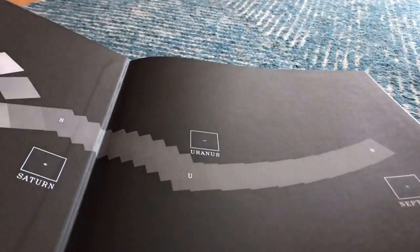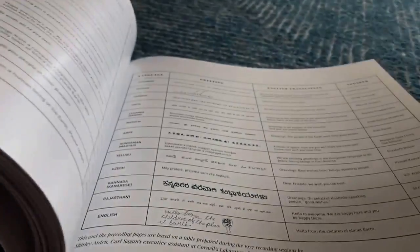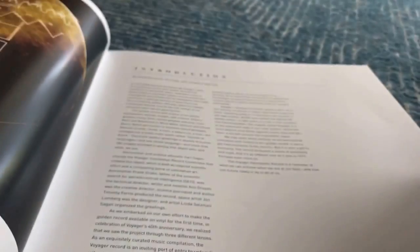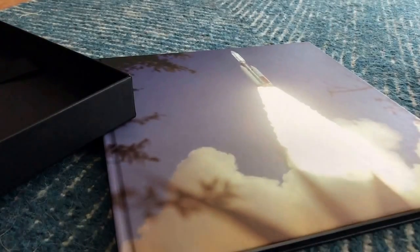This is the bulk of the box - a book about the launch of Voyager, its path, pictures. I want the record, but this is definitely going to be quite enjoyable to look at. I guess these are some of the photos that are stored on Voyager. And there's the back of it. So there you go - nothing else in the box. I'm going to go put it on.